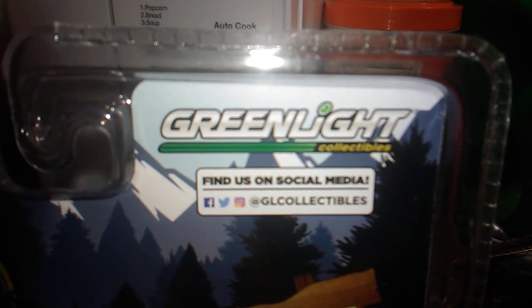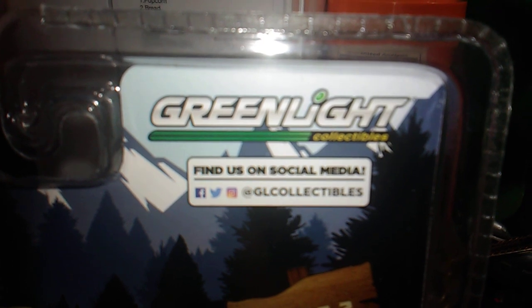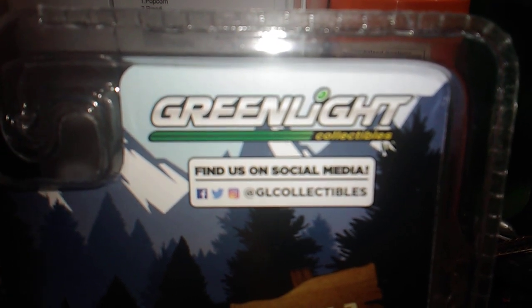Hello, this is Mike and I'm here with a short video — but it ain't a YouTube short video, it's my short video. Yep.